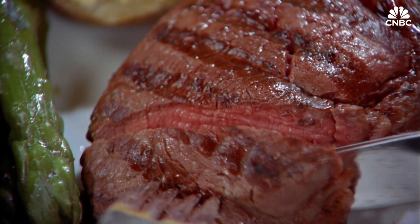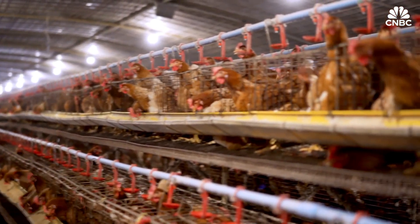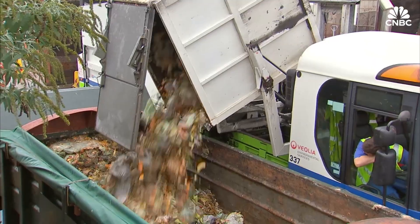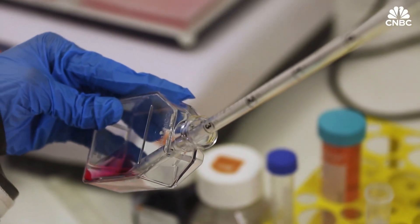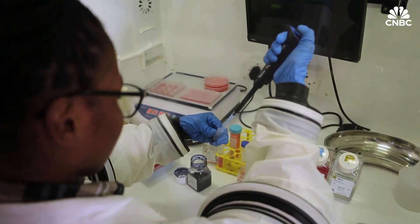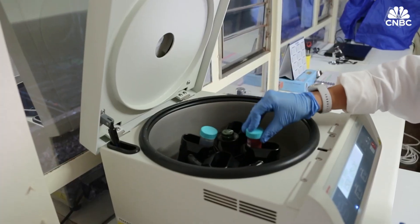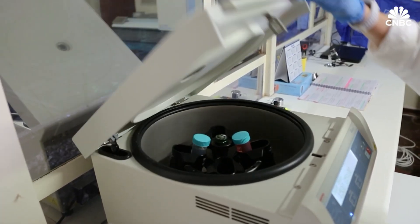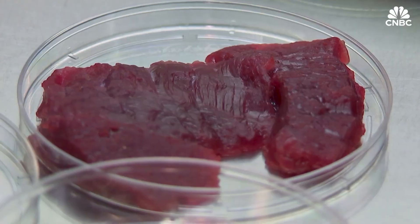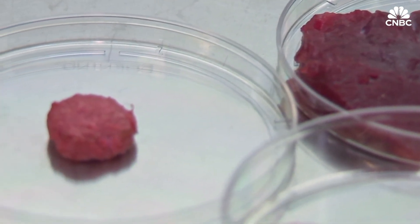This method promises significant benefits, including the elimination of animal slaughter, a reduced environmental footprint, and enhanced food safety by controlling for contaminants and disease. It also offers the potential to create healthier products by tailoring the nutritional profile, such as reducing saturated fats or adding omega-3 fatty acids. While still facing challenges like scalability and consumer acceptance, lab-grown meat aims to provide a sustainable and ethical alternative for the future of protein.